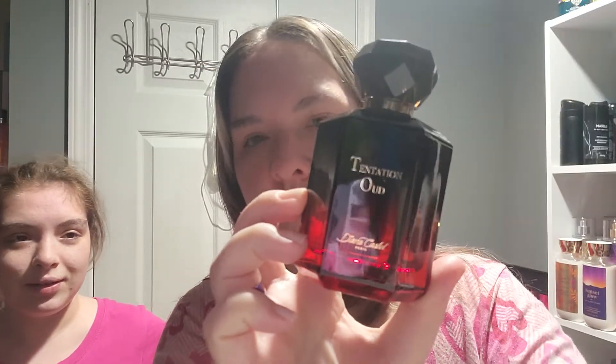This perfume is beautiful. This is a 3.3 ounce bottle, so it is 100 milliliters if you guys are curious about that — it is a big bottle.